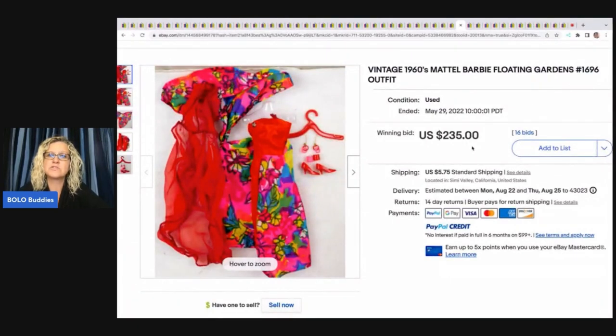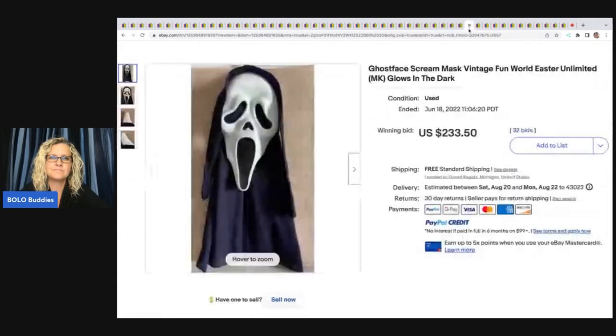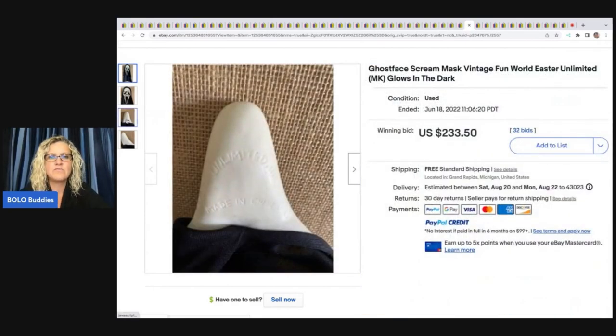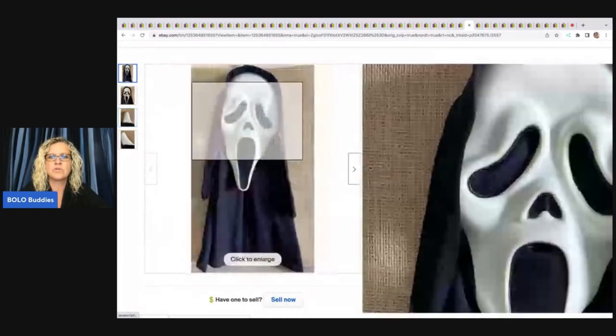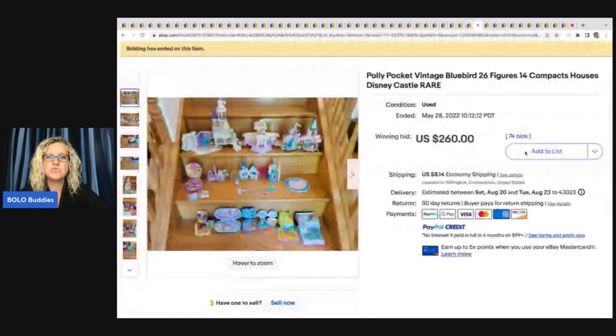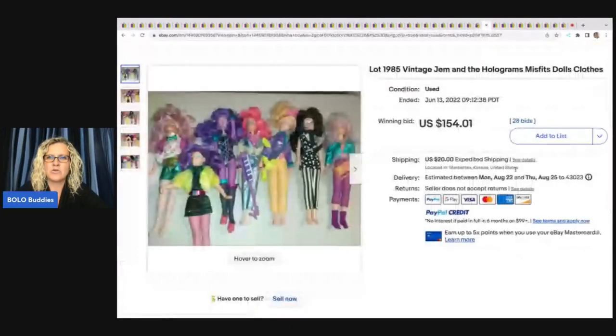Here is a vintage 1960s Mattel Barbie outfit — if you can identify the number, you definitely want to put that in your title. This one sold for $235 plus shipping. Ghost face Scream mask — I have a video on vintage Halloween masks, some go for crazy money. This one is Easter Unlimited; if you find ones that say 'Fun World Division' on the bottom of the chin, those typically go for more. This one sold for $233.50 with free shipping.